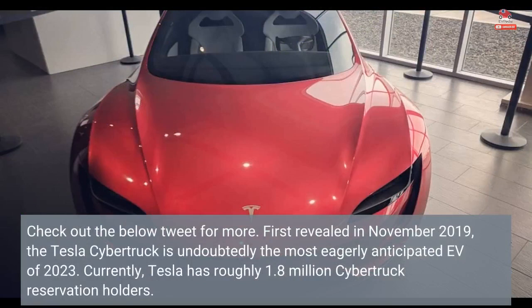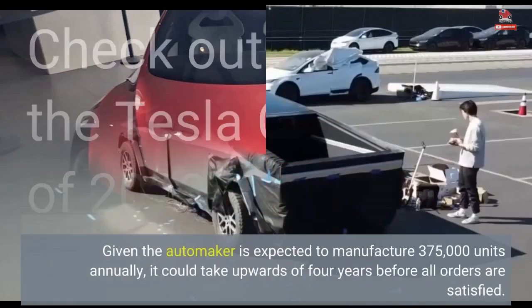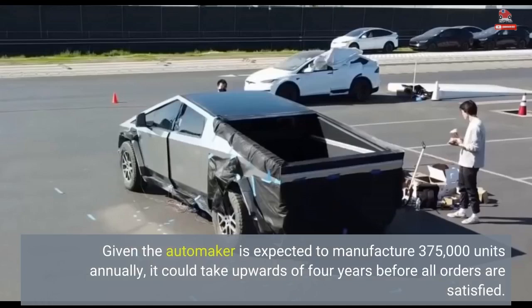First revealed in November 2019, the Tesla Cybertruck is undoubtedly the most eagerly anticipated EV of 2023. Currently, Tesla has roughly 1.8 million Cybertruck reservation holders. Given the automaker is expected to manufacture 375,000 units annually, it could take upwards of 4 years before all orders are satisfied.